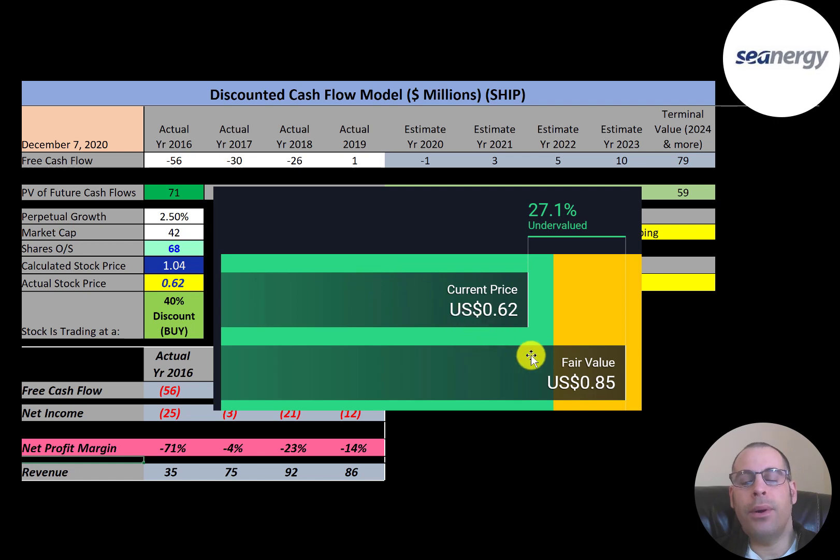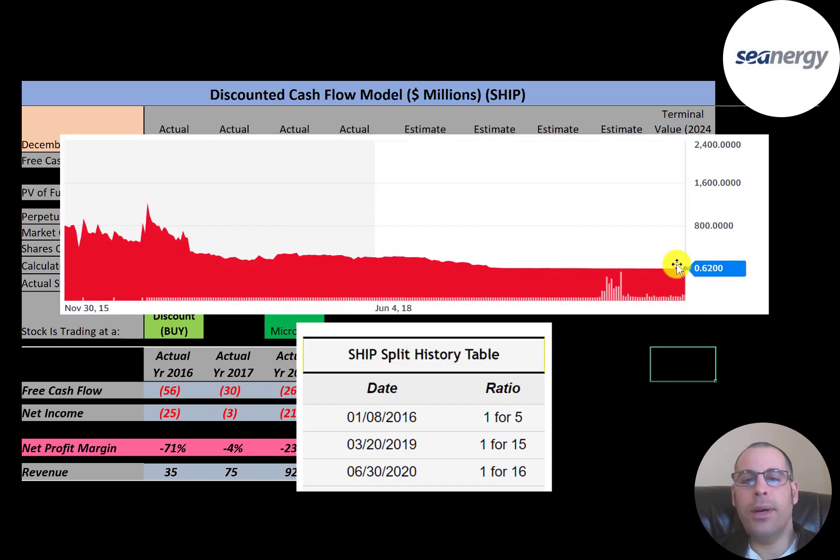Simply Wall Street has them at 85 cents, so they're also saying the stock is undervalued, just not as much as my model suggests. If you look at the stock price over the last five years, it appeared the stock was trading over a thousand dollars at one point, but that never happened. The reason it looks that way is because they did a lot of reverse stock splits — a one-for-16 in 2020, a one-for-15 in 2019, and a one-for-five in 2016.